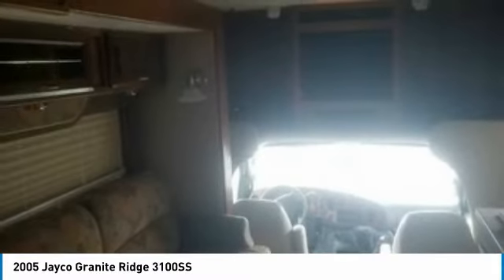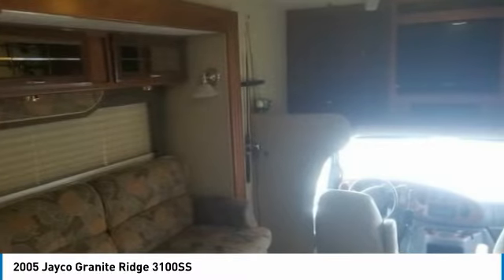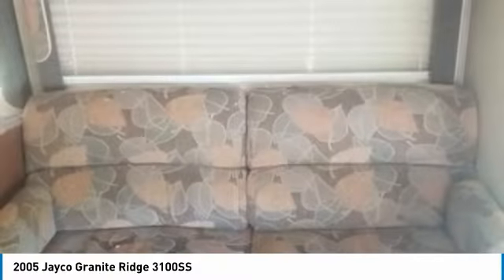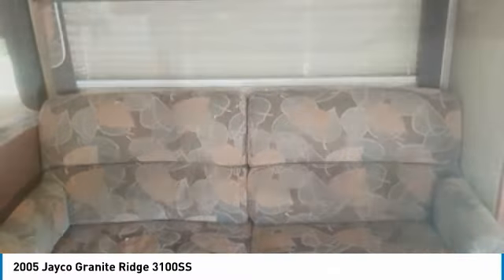It has been updated with new plugs, wires, and coil packs. Everything works on this impressive RV, which will allow you to hit the road with minimal effort. Begin creating lasting memories with loved ones and friends right away. This Jayco Granite Ridge comes fully loaded with everything you need to feel right at home.